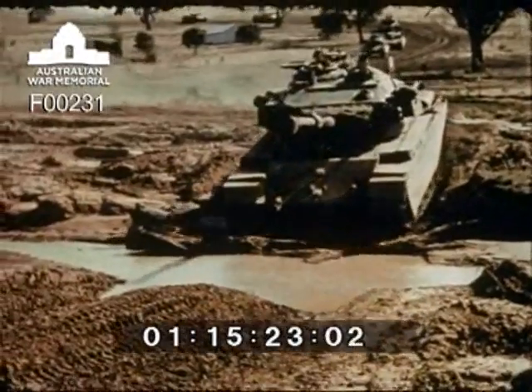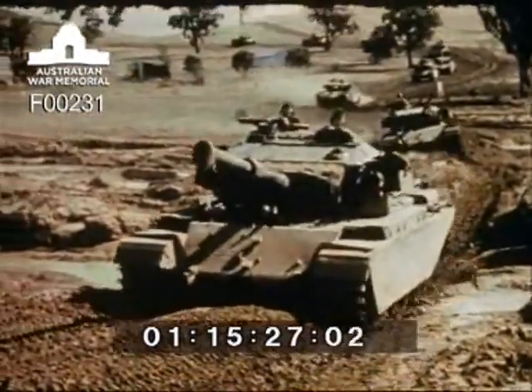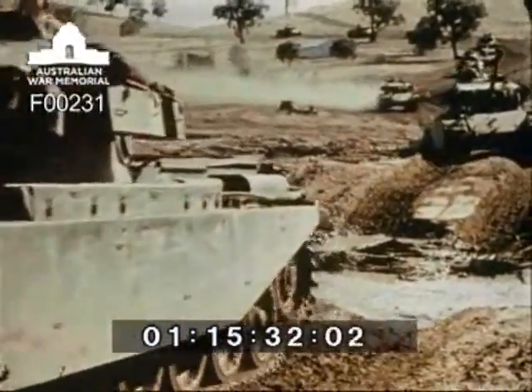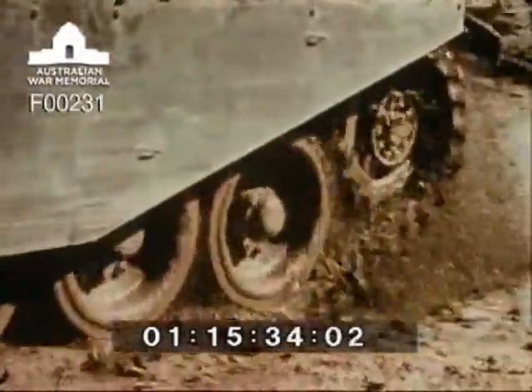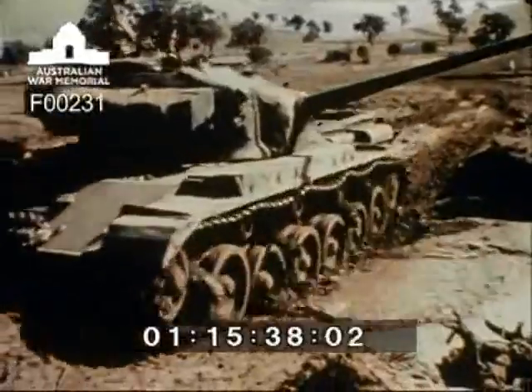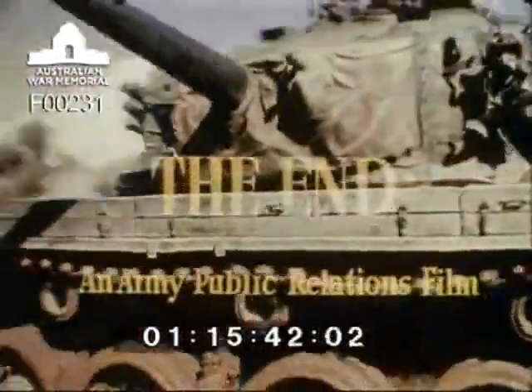Each tank crew of four men — crew commander, driver, gunner and signaller — each highly trained in his own particular field and competent also to handle the responsibilities of his crew mates, has been welded by training into a close team. A team qualified to operate the tank as a highly effective weapon of war.